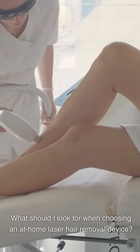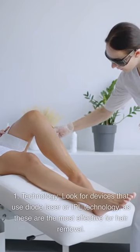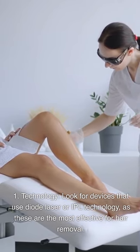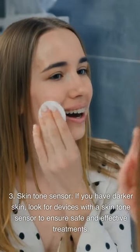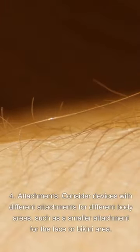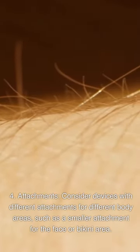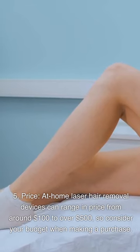What should I look for when choosing an at-home laser hair removal device? Consider the following factors: First, technology — look for devices that use diode laser or IPL technology, as these are the most effective. Second, make sure the device has adjustable energy levels to customize treatments to your skin and hair type. Third, if you have darker skin, look for devices with a skin tone sensor. Fourth, consider devices with different attachments for different body areas, such as a smaller attachment for the face or bikini area. Fifth, consider price, which can range from around $100 to over $500.